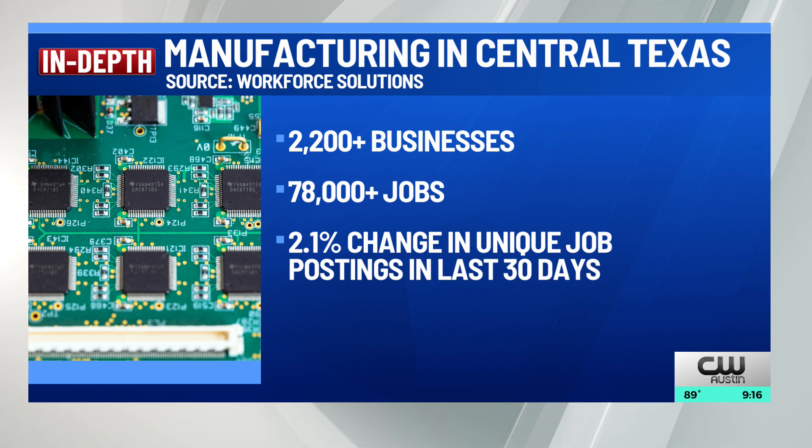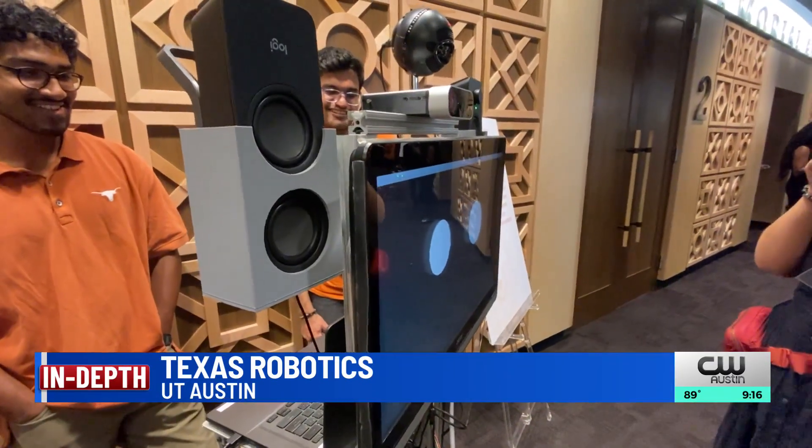Experts tracking this information show current job postings for the manufacturing sector in the last month have increased 2%. What's inside that counts, even for robots.